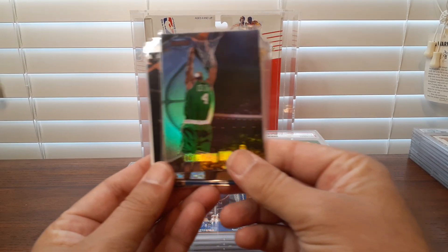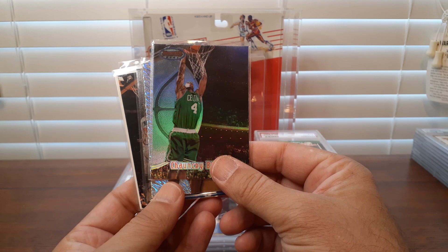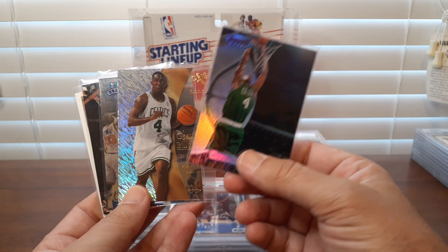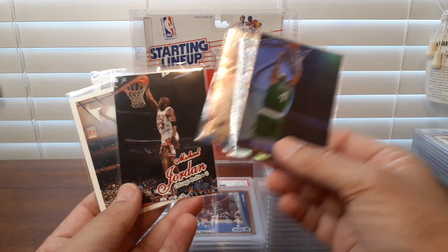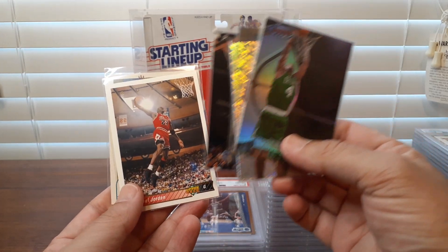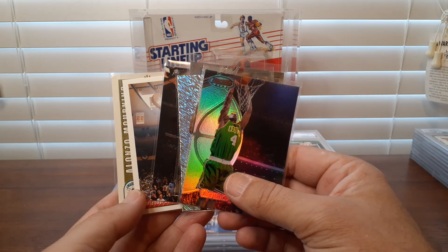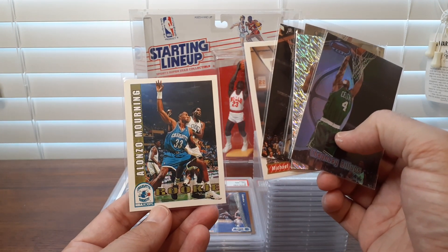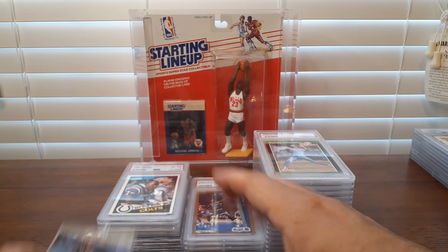Picking up a little bit of Chauncey Billups. I've got a nice Bowman's Best Refractor from 97, his rookie year, the EX from about 2001, and Stadium Club. Then a Michael Jordan Ultra, Michael Jordan Upper Deck — maybe this one is grade worthy, but this is not stuff I would probably send in. And then just a Hoops Alonzo Mourning rookie with kind of a mangled corner. Picked those up on the cheap.